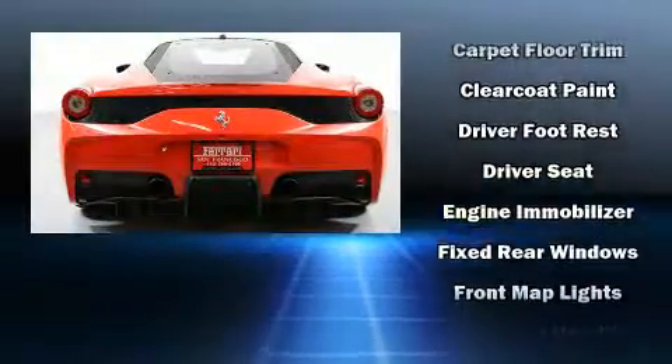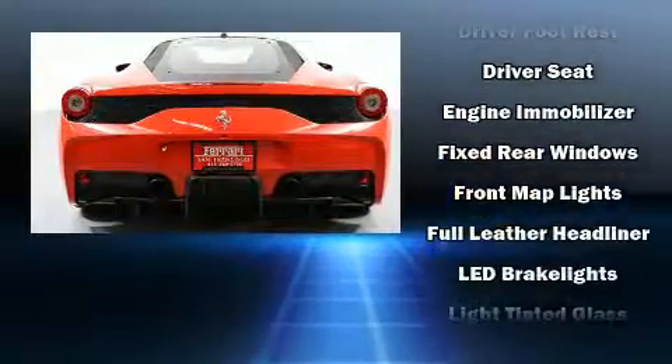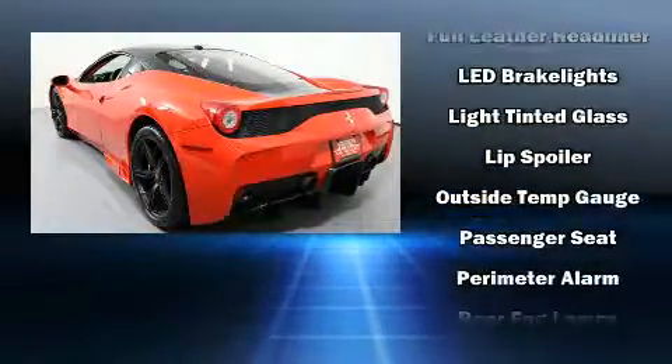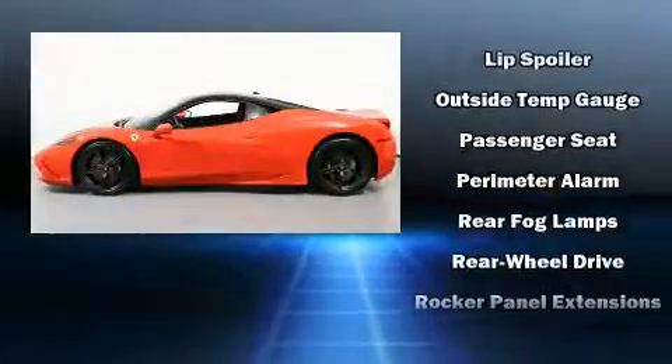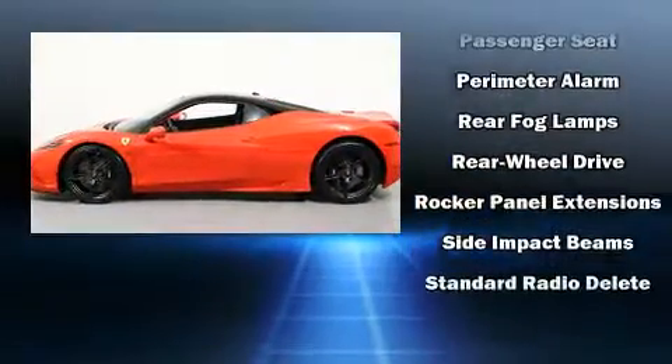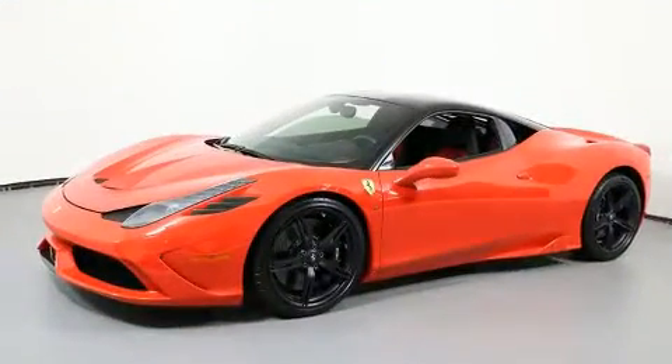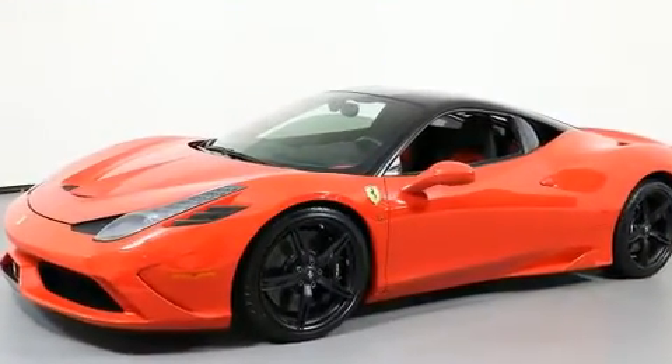Passenger security is always assured thanks to the various safety features such as dual front impact airbags, front side impact airbags, traction control, a security system, and four-wheel disc brakes with AVS. For added security, Dynamic Stability Control supplements the drivetrain.